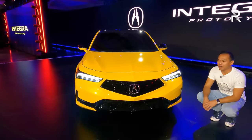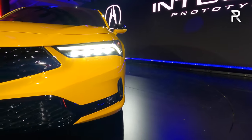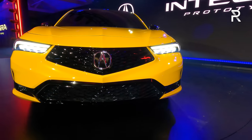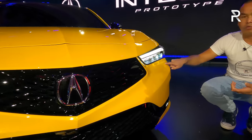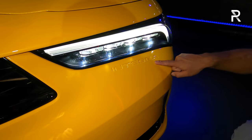Now let's talk about the design of this prototype. Keep in mind, this is a prototype — Acura will update us with a full production model sometime next year. I love how Acura traces back to its lineage here with a couple of things. You can see 'Integra' is spelled out on the front bumper right under the headlights, just like it always was on the previous generations of the car.